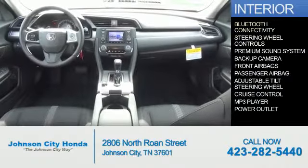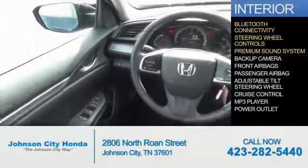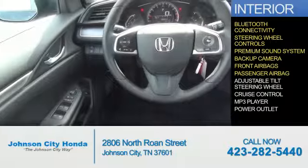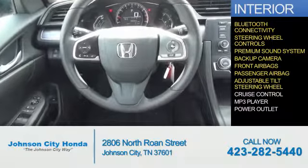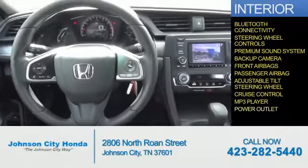Inside you'll find Bluetooth connectivity, steering wheel controls, a premium sound system, a backup camera, front airbags, a passenger airbag, an adjustable tilt steering wheel, cruise control, an MP3 player, and a power outlet.